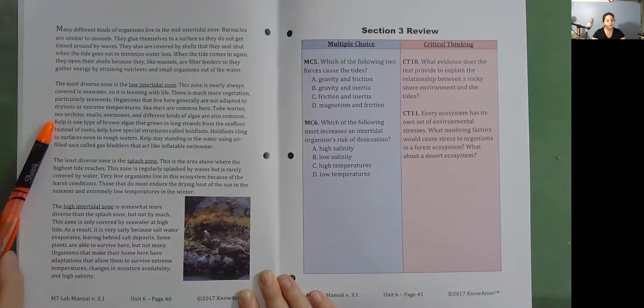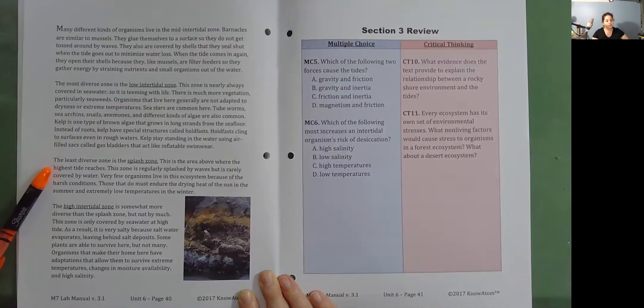Kelp is one type of brown algae that grows in long strands from the seafloor. Instead of roots, kelp has special structures called holdfasts that cling to surfaces even in rough waters. Kelp stays standing in the water using air-filled sacks called gas bladders that act like inflatable swimwear. The least diverse zone is the splash zone — the area above where the highest tide reaches. This zone is regularly splashed by waves but is rarely covered by water. Very few organisms live here because of the harsh conditions. Those that do must endure the drying heat of the sun in the summer and extremely low temperatures in the winter.